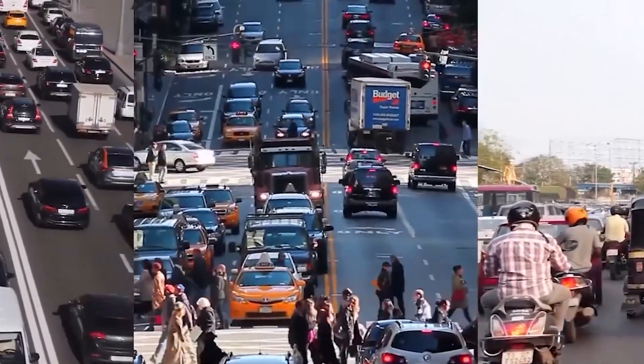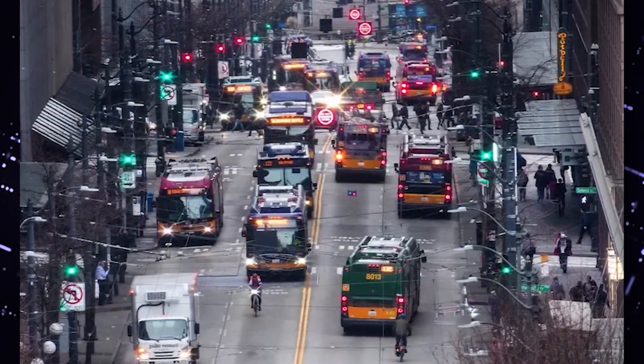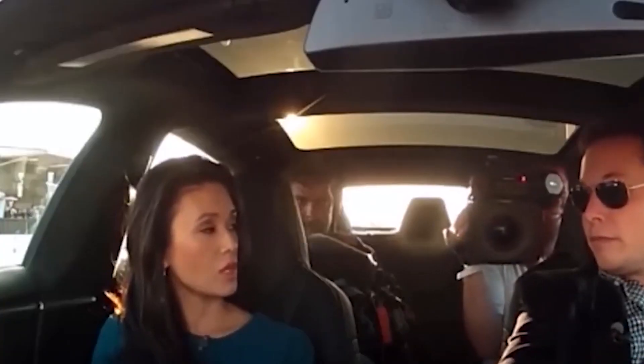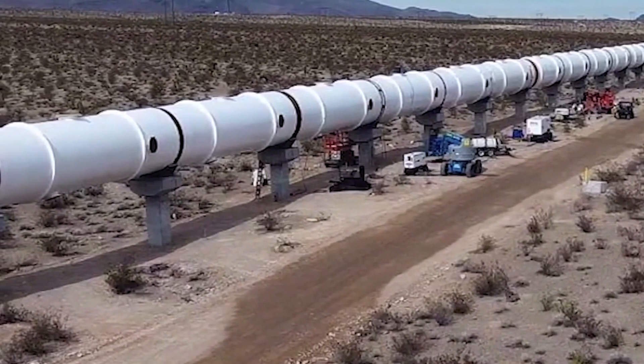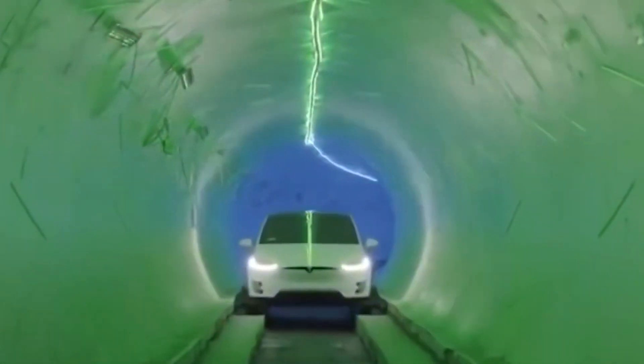Proof Rock is designed to porpoise, which means it launches from the surface, mines underground, and then surfaces when it's finished. Since there's no longer a need to dig costly holes to launch and retrieve the machine, Proof Rock may start tunneling within 48 hours of arriving on site. Proof Rock is a next-generation tunnel boring machine intended to build massive infrastructure projects at a fraction of the cost, and in a matter of weeks as opposed to years.